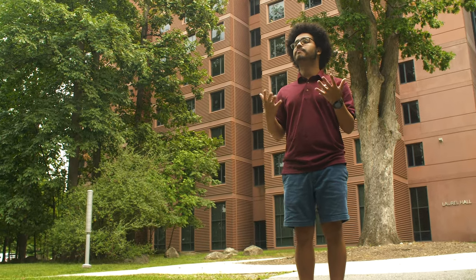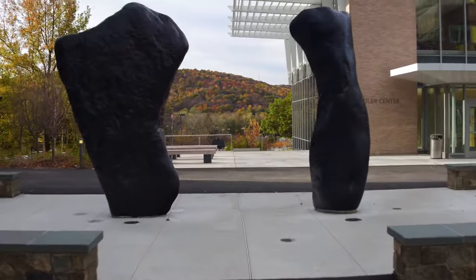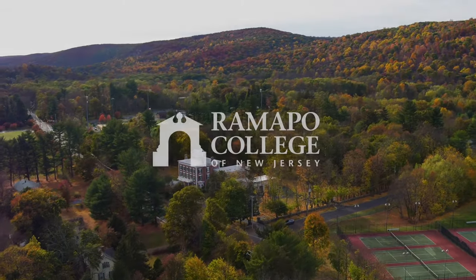I hope you enjoyed the tour of the residence halls. Today we covered just a few reasons why people love living on campus. If you'd like to schedule an in-person visit, contact the admissions office today. For more information, please visit Ramapo's official website and feel free to email your admission counselor.